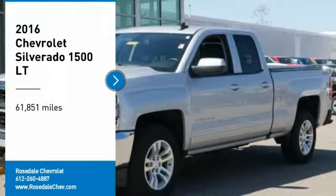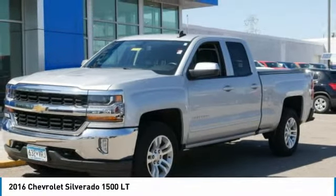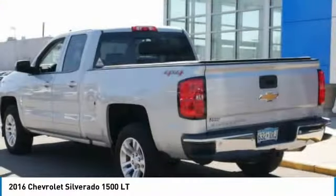Make a great choice today with the 2016 Chevy Silverado 1500. The Chevy Silverado 1500 has the lowest cost of ownership of any full-size pickup.